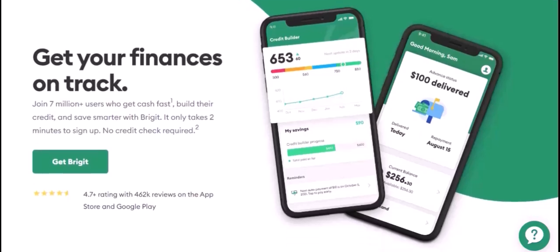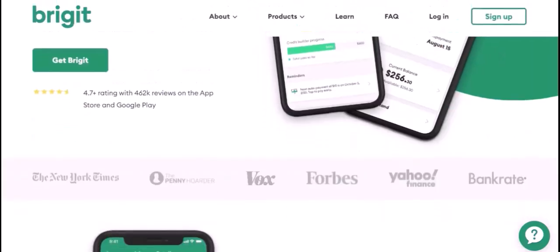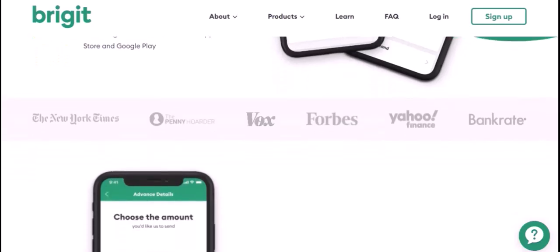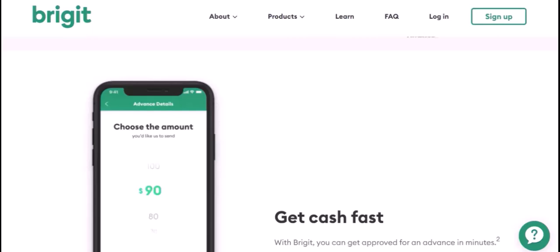First things first, make sure you've got the Bridget app up and running — it's your command center for all things Bridget. Once you're in, look for the Settings or Account section; it's usually a gear icon or a profile picture. Tap on that, and you should see an option for deposits or funding your account. Click on that, and you'll be presented with a few different ways to add money. The most common methods are linking your bank account or using a debit card.